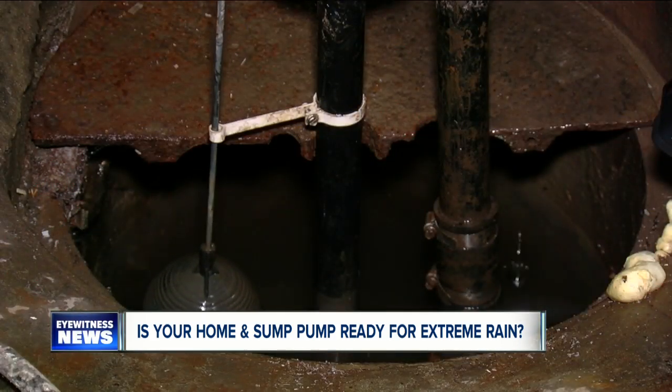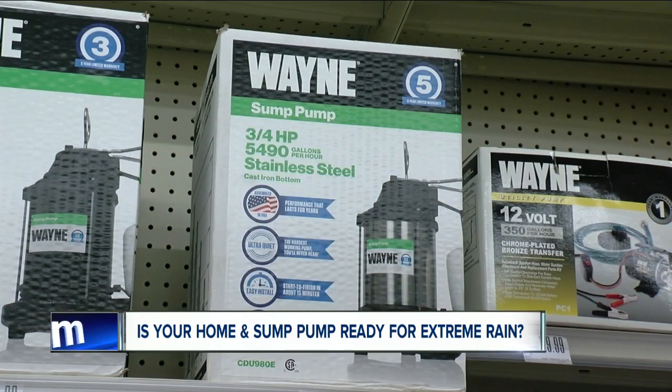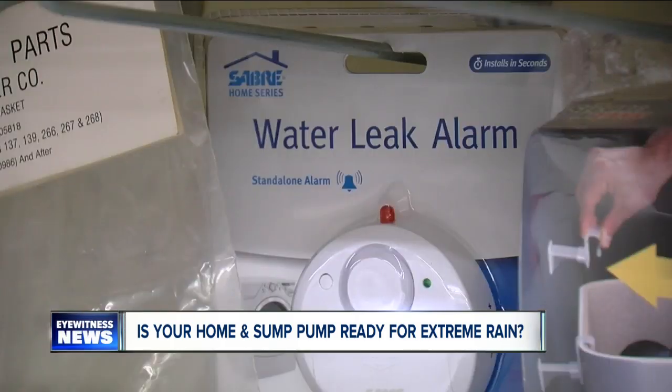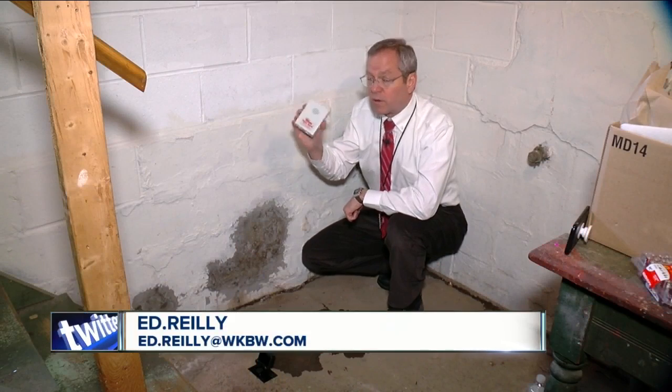Consider replacing any sump pump older than five or six years. While water-operated backup systems are available, Zyomik said the best plan is to have a spare pump on hand because you never know when a sump pump will quit. And that's where having a water alarm can really pay off — this battery-operated one only costs around $15.